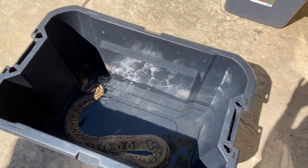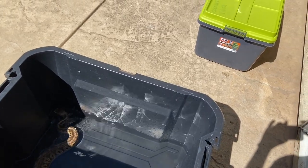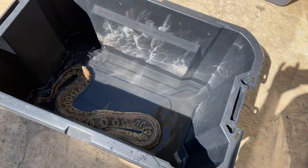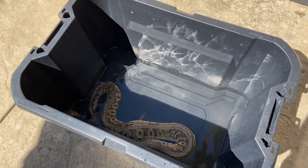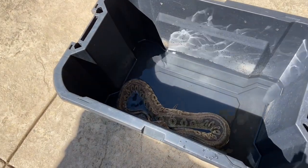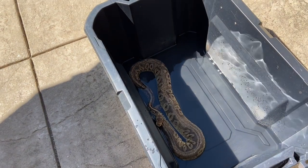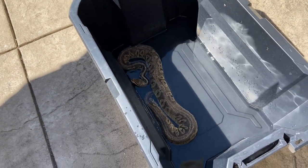Hey guys, Ed with CMC Reptiles. I want to show you my day-to-day routine when you have a bunch of different species of animals — ball pythons, tortoises. Basically it's a zoo, a home-based zoo, because I do birthday parties and educational shows.